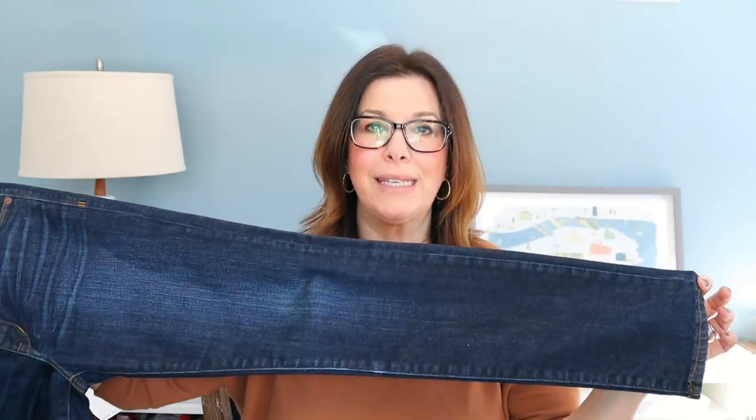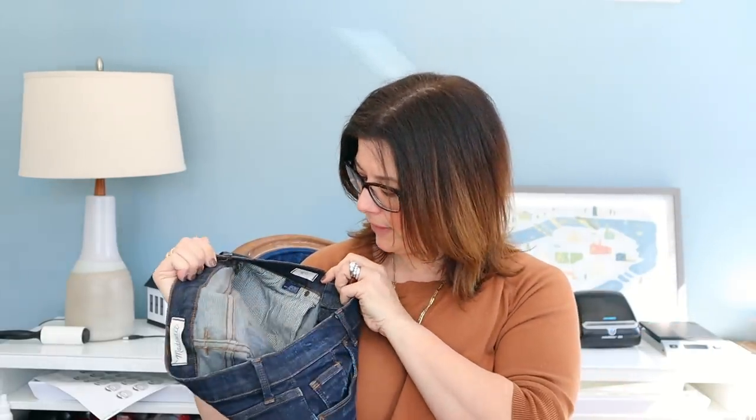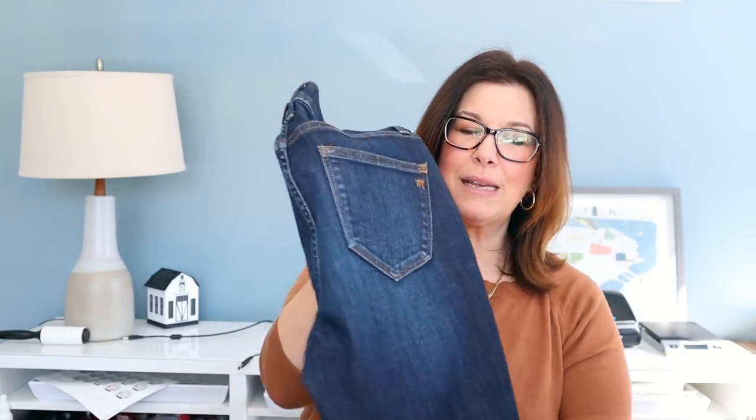I got these Madewell skinny jeans in a size 27 — they look brand new. I listed them as skinny jeans and priced them at $50. You never know with Madewell — sometimes they go for a lot, other times they sit. They have whiskering around the hip and are only an eight-inch rise, so I didn't price them higher. They're in excellent condition. They were $8.99 but I paid $4.50.